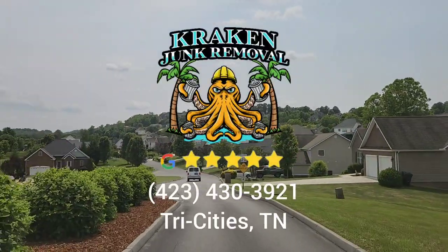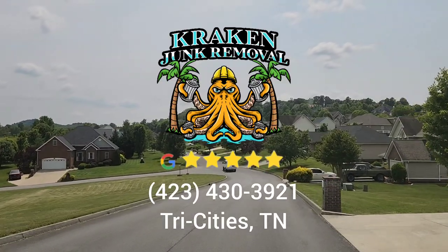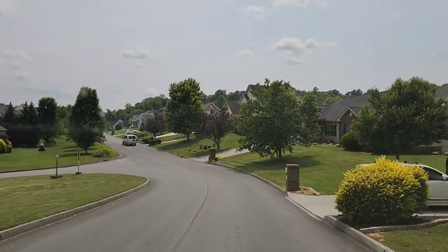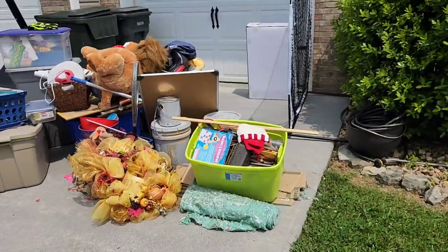Hello to my fellow junk haulers, subscribers, and anyone else watching. If you're new to the channel, my name is Austin. I am the owner of Kraken Junk Removal. We are Tri-City's number one top choice for junk removal and home clean-out.